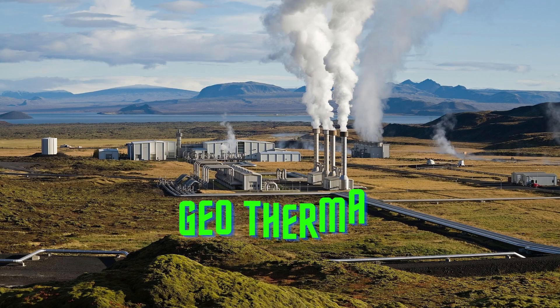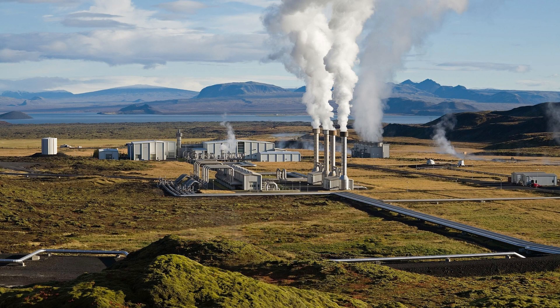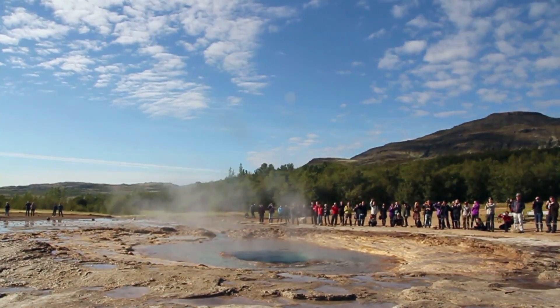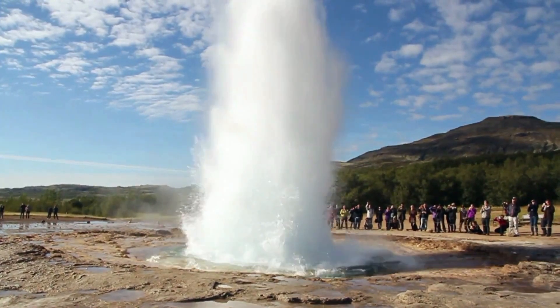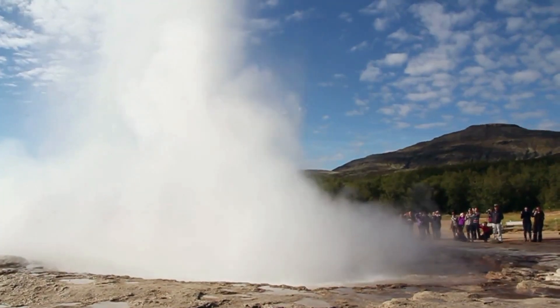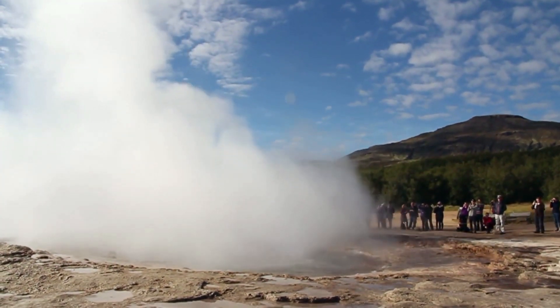Four, geothermal energy. Geothermal energy is generated by harnessing the heat from the earth's core using geothermal power plants. These plants use heat from the earth to generate steam, which is then used to power turbines and generate electricity. Geothermal energy is a reliable and clean source of energy that is available all year round.